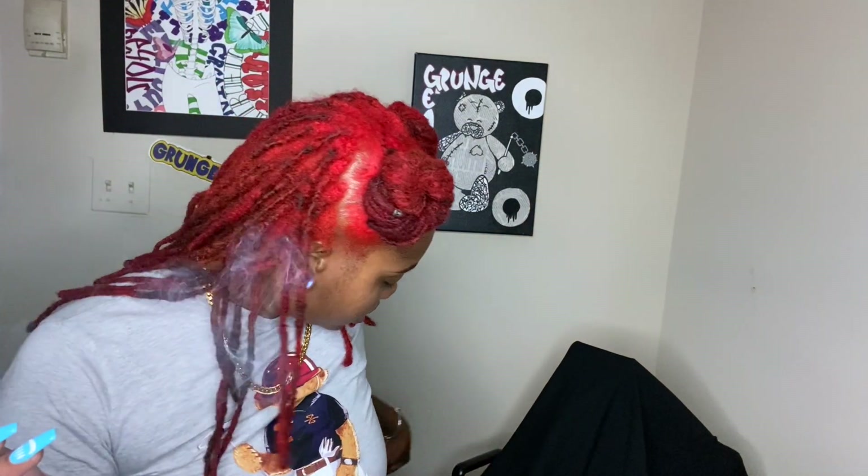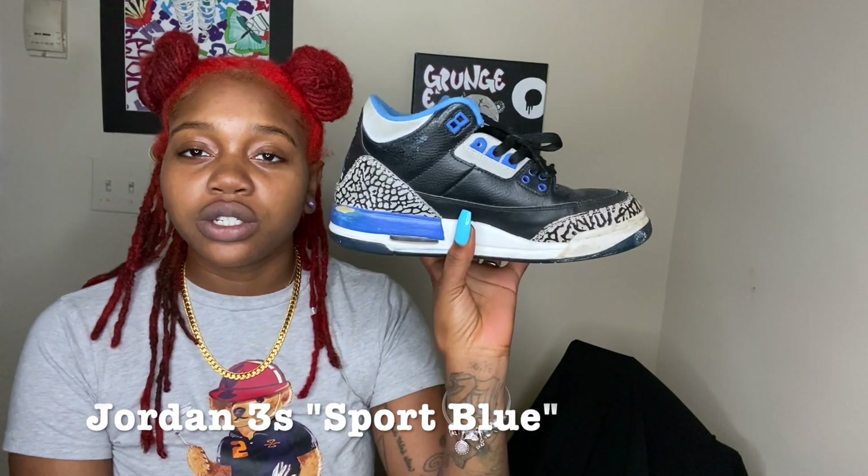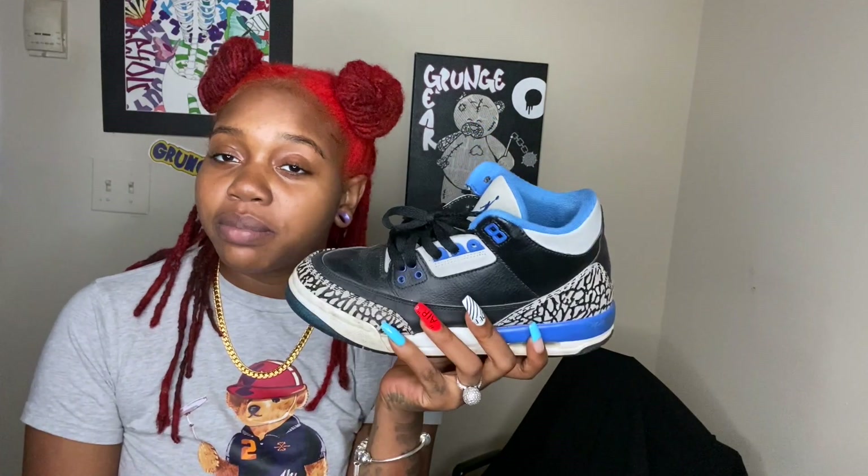Now on to the Threes. I have here the Sport Blue Threes. I love these shoes — I got them when I was like... I don't know, they old as hell. These are for sale on my Depop, so if you follow me on Depop or you're looking to buy, sell, or trade, go check me out — I'll drop my link.